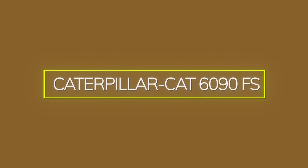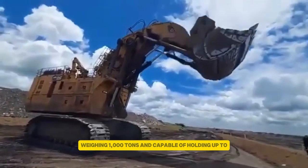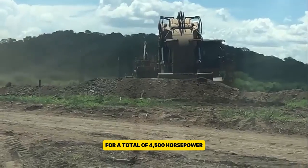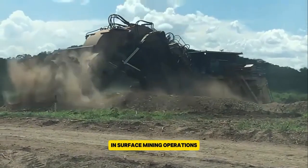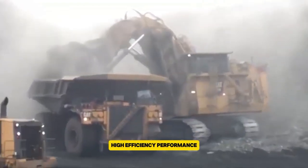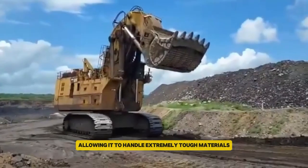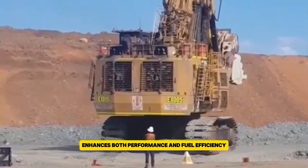The Caterpillar 6090FS is a massive hydraulic mining shovel, weighing 1,000 tons and capable of holding up to 55 cubic meters in its bucket. It runs on two Cummins QSK60 engines, each providing 2,150 horsepower for a total of 4,500 horsepower. This machine is essential for heavy mining tasks, moving large amounts of soil and rock in surface mining operations. It features advanced hydraulic systems and a sturdy build for reliable, high-efficiency performance. The 6090FS has a reach of 19.3 meters and a tear-out force of 2,502 kilonewtons, allowing it to handle extremely tough materials. Its electronic control system enhances both performance and fuel efficiency.